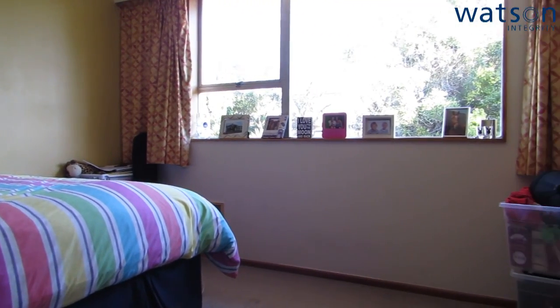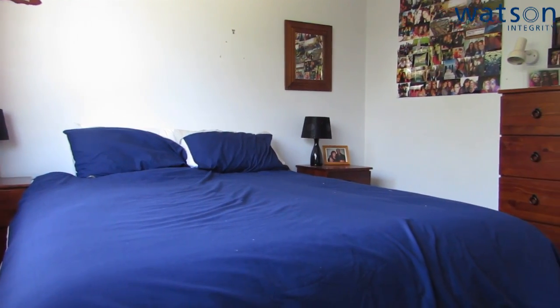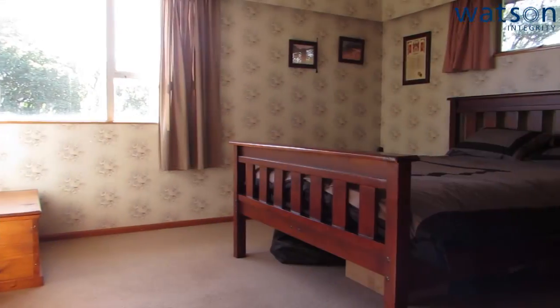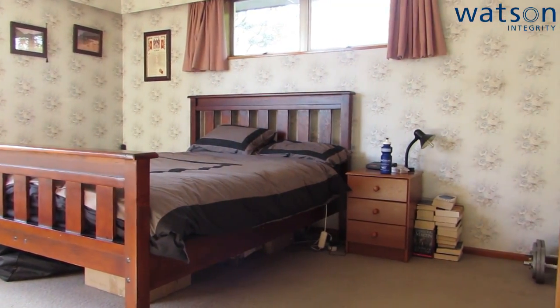The home has insulation in the roof which has been topped up in some areas. The three bedrooms upstairs are of good size — all doubles and all have wardrobes — and this side of the house gets really good sun in the afternoon, which just pours in.